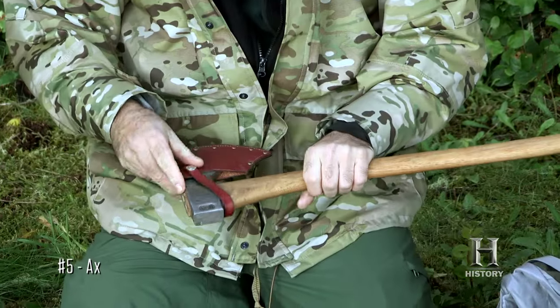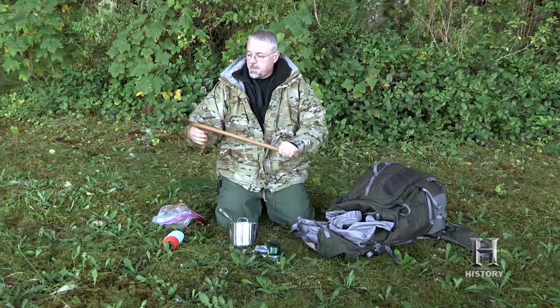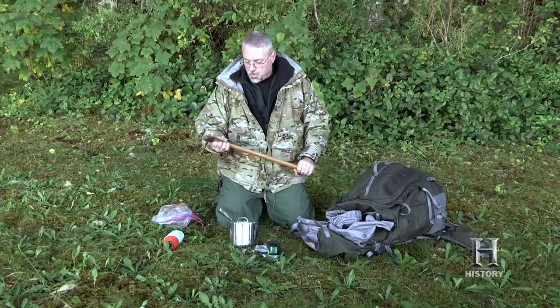The next item is my axe. This is a cruiser-length axe — about as long as my arm. It's a two-pound head. It's not a very heavy axe, so the axe is just an essential tool for splitting wood.